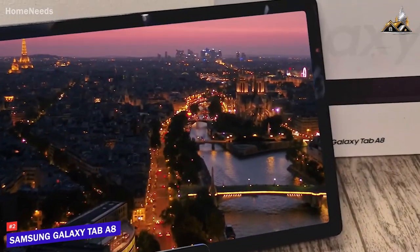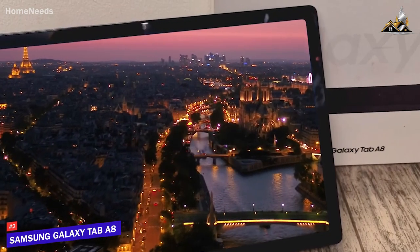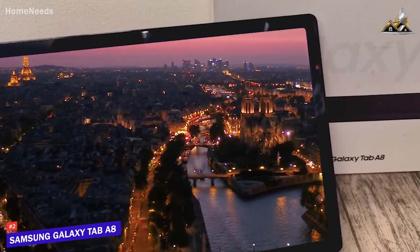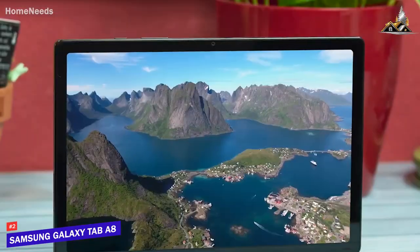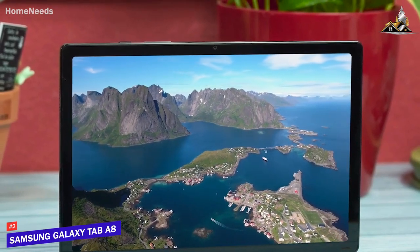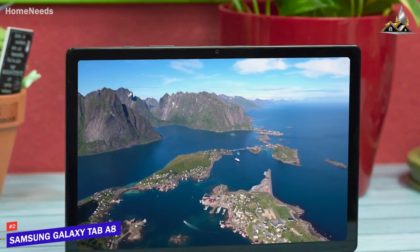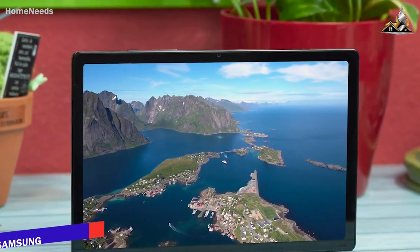Is the Samsung Galaxy Tab A8 going to be perfect for everyone? No, as it lacks the processing power found on more expensive options like the Apple iPad Air, but it's a solid choice that does a lot of things well and can reliably stream media or browse the web at an affordable price. If you want a cost-effective tablet that can get the job done with almost any everyday requirement, this is an excellent choice to consider.